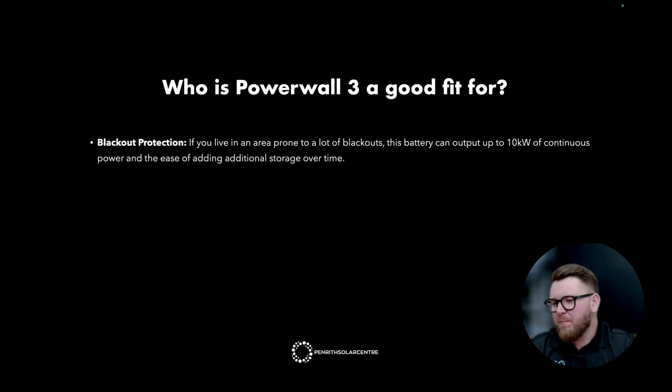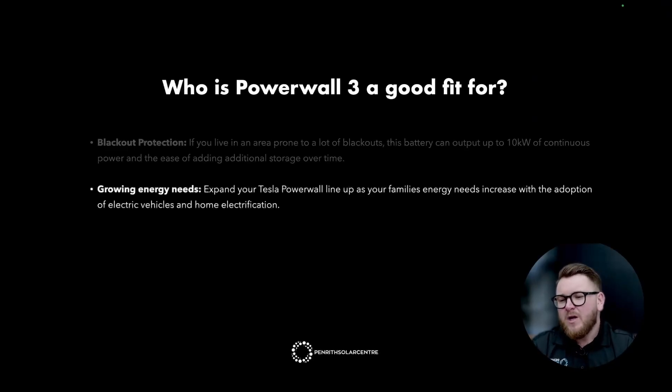Blackout protection: if you live in an area prone to blackouts, this battery can output up to 10 kilowatts of continuous power, and the ease of adding additional storage over time means you'll power through any grid outage. Your neighbors will be lighting candles while you still have lights, internet, and music — and you'll be checking your Tesla app to see how many hours you've been living off-grid. Growing energy needs: expand your Tesla Powerwall lineup as your family's energy needs grow with electric vehicles and home electrification. It's simple to add more solar or storage to your existing Tesla suite as your needs evolve.